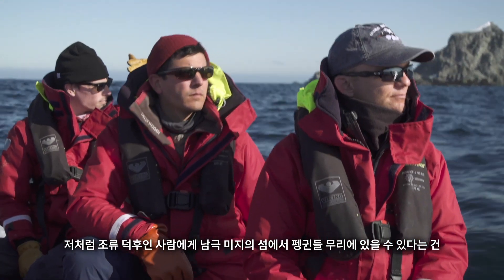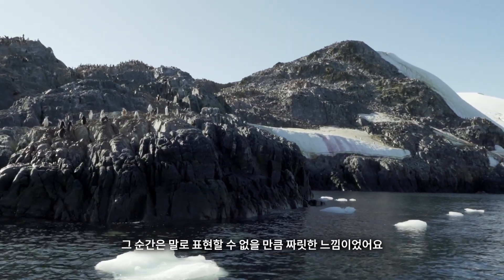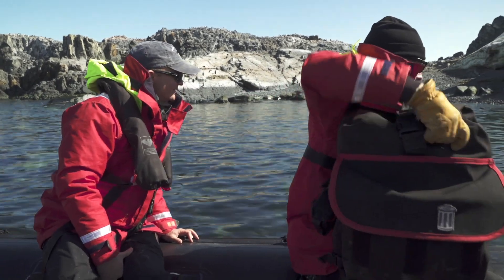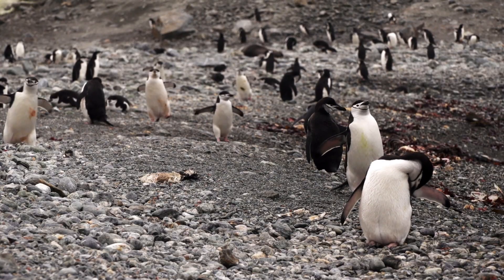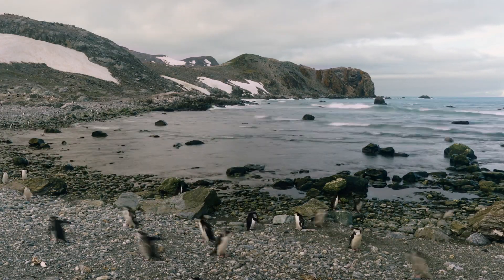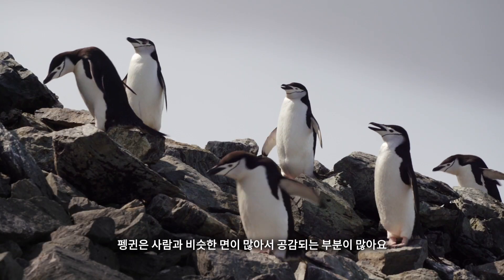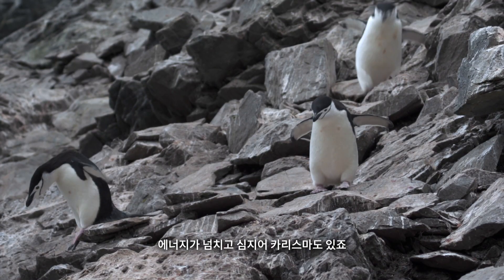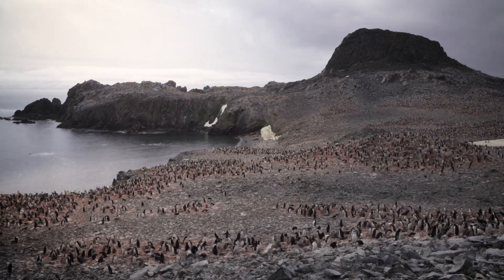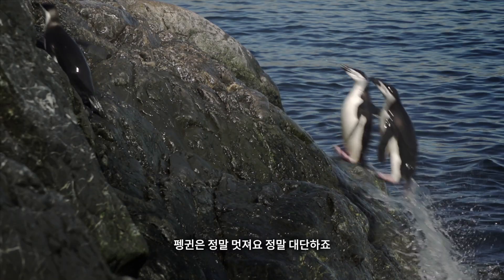For a bird nerd like me, being in the middle of a penguin colony on a practically unexplored island in Antarctica is like the ultimate experience — I can't even describe it. It makes my skin tingle when we're on the zodiac coming into the beach and seeing all these birds. I love penguins. They're so easy to empathize with because they act like people in so many ways — they have curious behaviors, they run around, they're always on a mission. They're very energetic and charismatic.